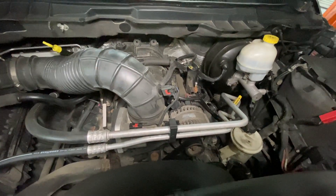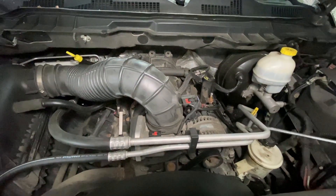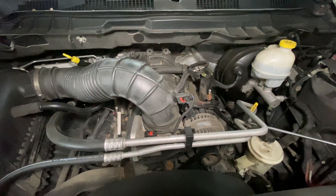That's cylinder location. When you want to find number one cylinder, it's the left side, number one.